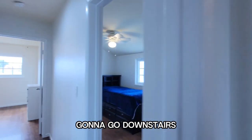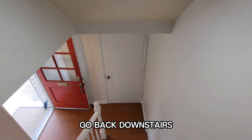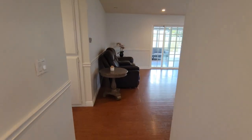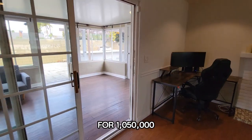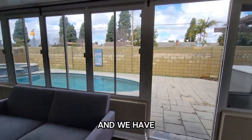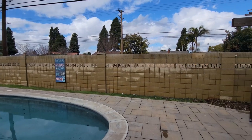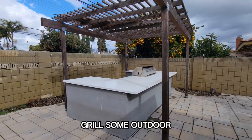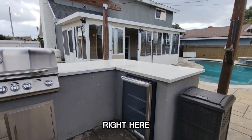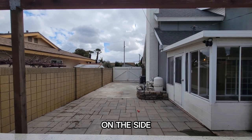We're going to go downstairs quickly — I just realized I did not show you the pool area. This home is going to be listed today for $1,000,050,000. This is a sunroom area here, and we have the pool and the spa or hot tub. Here we have a grill and some outdoor area, and I believe we even have a little refrigerator right here. The last area I'm going to show you is the additional space on the side where you could have the RV.